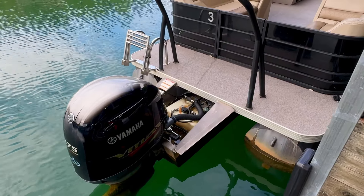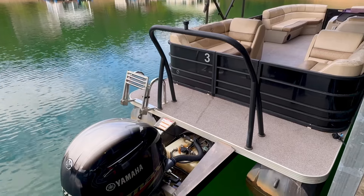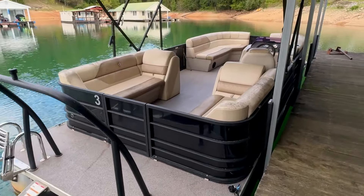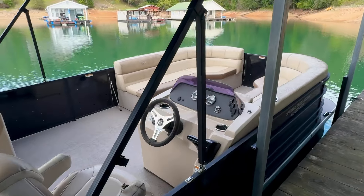59-gallon fuel tank just forward of that motor. That's a heavy-duty ski tow bar and a four-step swim boarding ladder. This is all aluminum deck, rated for 13. We've got a Bimini top, and there is a mooring cover with this as well.